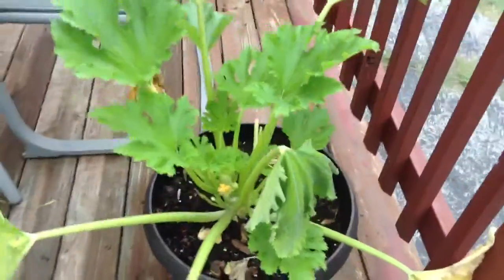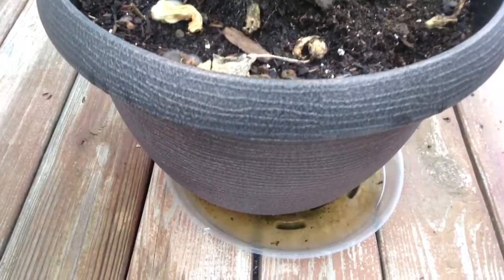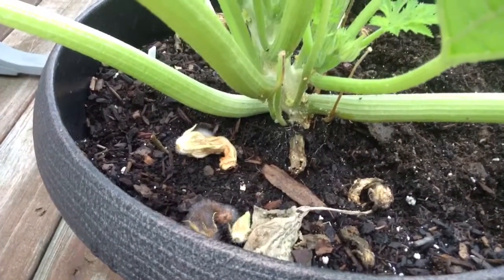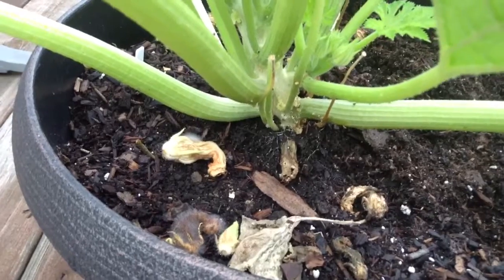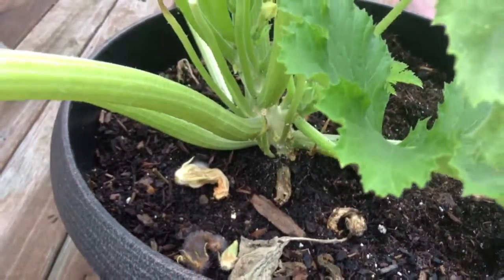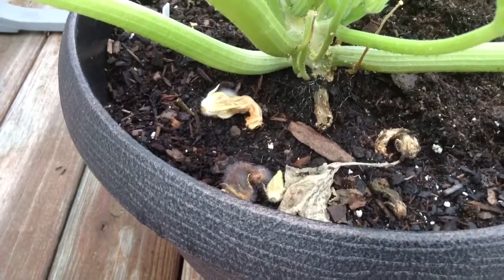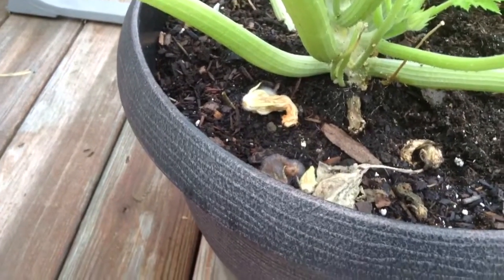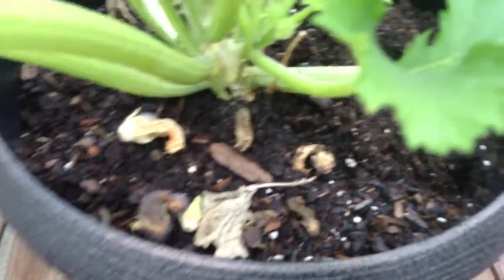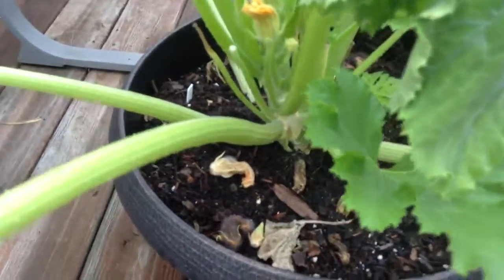I know it's the squash vine borer — let me see if I can get to the base of the plant. See how it looks like it's starting to rot down there? That's the telltale sign that there's a bug inside my plant. It looks like things are starting to mold too. I haven't been out here for just a couple of days, and something has been digging in the dirt as well.